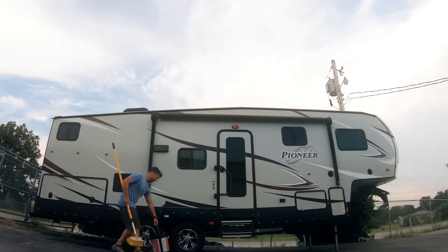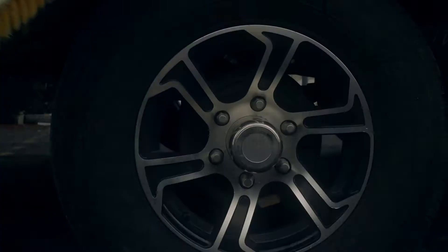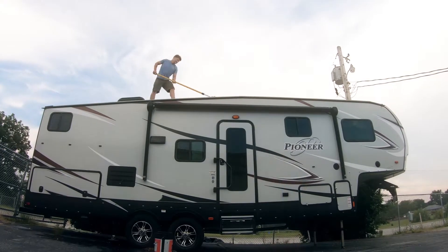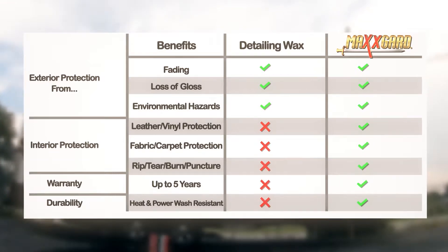Typically, appearance upkeep with an RV has its major challenges. First, they are much harder to keep clean and to detail because of their size. If you do plan on regularly washing and waxing your RV, it can be extremely labor intensive, and there is no guarantee that it will actually protect your exterior or interior surfaces.